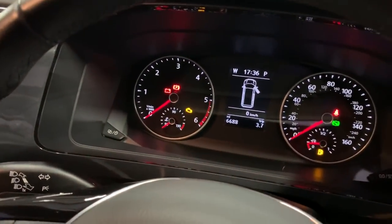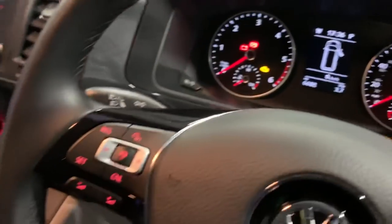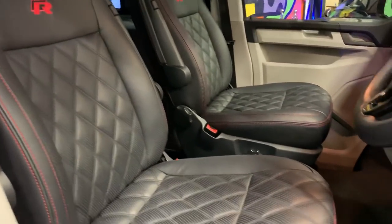This vehicle in particular has only done 6,600 miles — it's a really low mileage vehicle. We've got adaptive cruise and the electric sunroof there, which opens all the way up. And the Bentley red stitch seats.